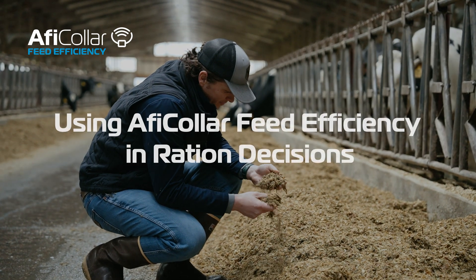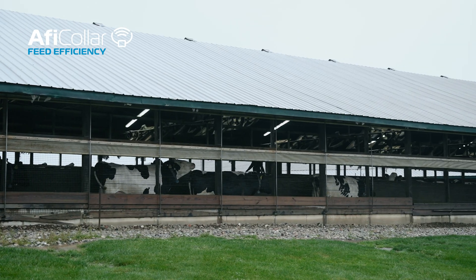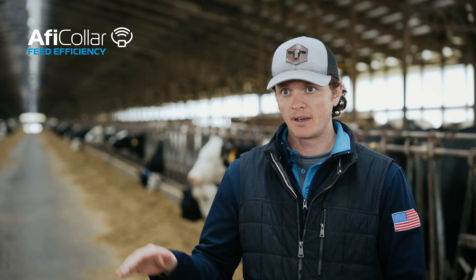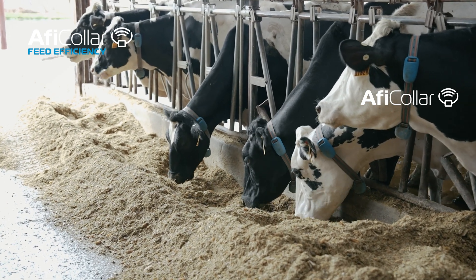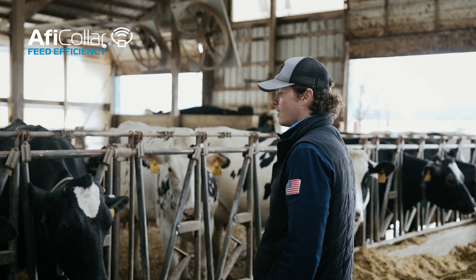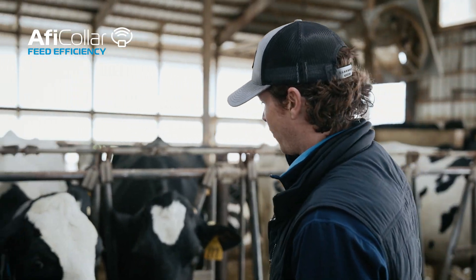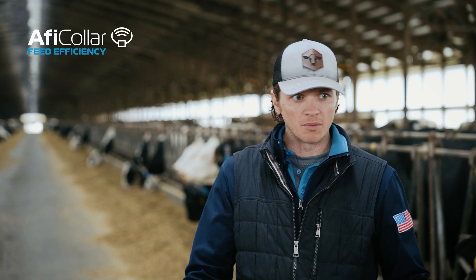We're doing experiments with different feed ingredients to try to see if we can improve feed efficiency and improve our cost of feed. We've seen that number move up and down as we put things in and take things out of the diet — improving energy density, improving fiber digestibility. Almost immediately with the AfiCollar Feed Efficiency Service we can see a response by groups.